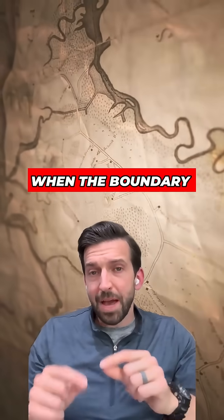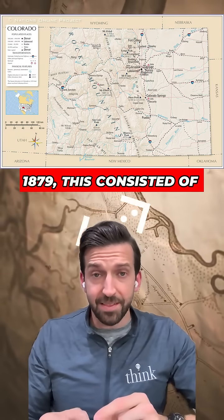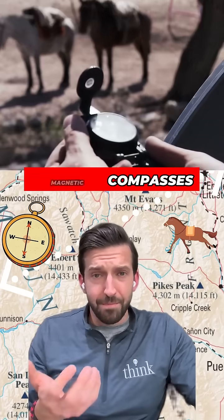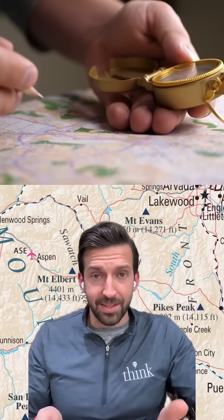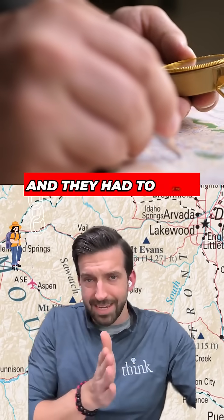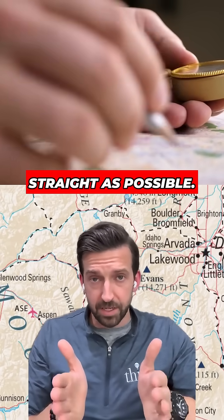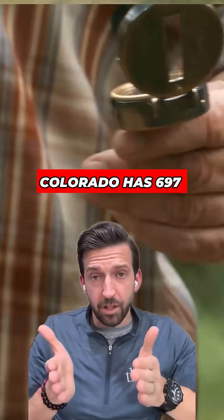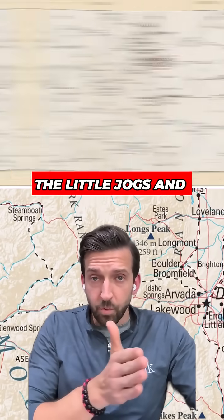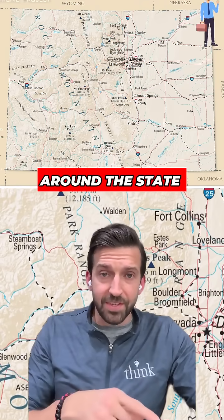But it gets weirder than that, because when the boundary for the state of Colorado was physically demarcated back in 1879, this consisted of men riding on horseback or going on foot with magnetic compasses that were made by hand and metal chains. They would go around and demarcate the boundary based on little landmarks, kind of going this way and that way. They tried to keep their lines as straight as possible, but the official border of Colorado has 697 sides due to all the little jogs and wiggles back and forth east and west as the poor guys who had to walk all the way around the state demarcated it.